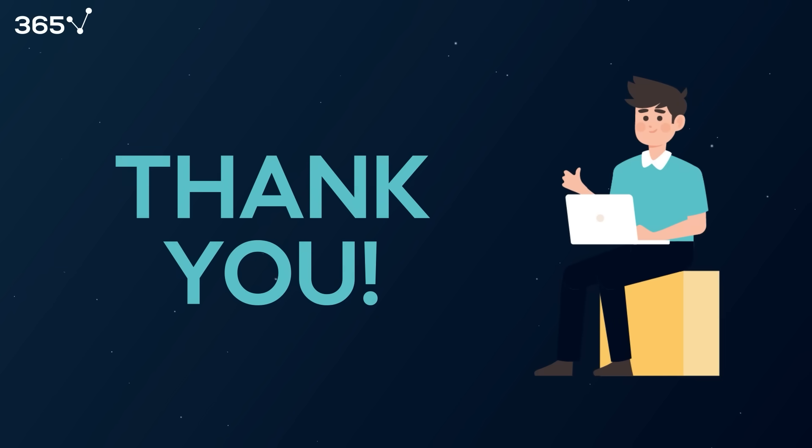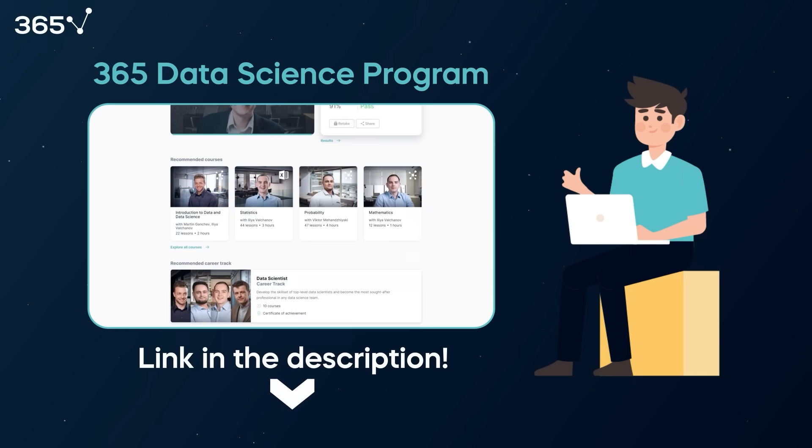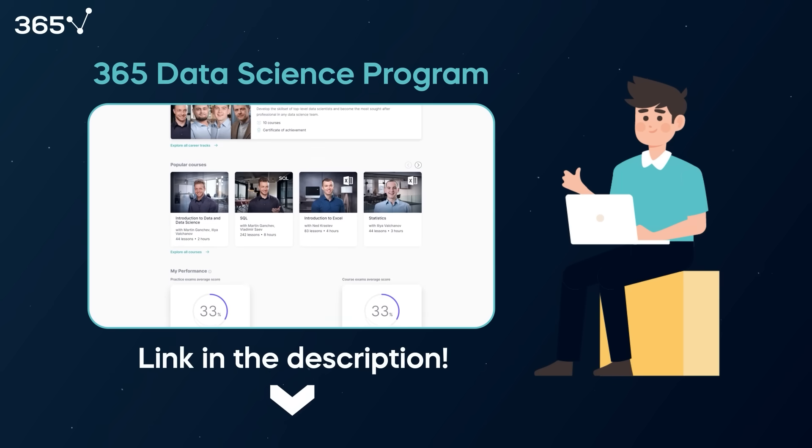Thank you for considering our video. Please remember to check out our 365 Data Science program if you're interested in a career in data science. We've provided a link in the description.